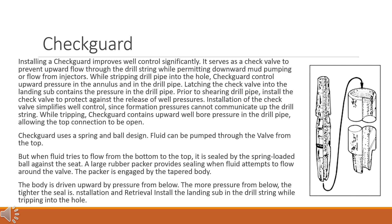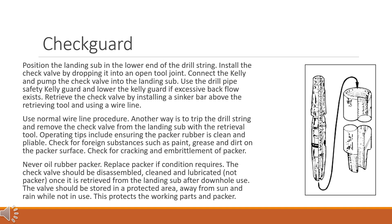To install, position the landing sub in the lower end of the drill string while tripping into the hole. Install the check valve by dropping it into an open tool joint. Connect the kelly and pump the check valve into the landing sub. Use the drill pipe safety kelly guard and lower the kelly guard if excessive backflow exists. To retrieve, install a sinker bar above the retrieving tool and use a wire line with normal wire line procedure. Alternatively, trip the drill string and remove the check valve from the landing sub with the retrieval tool.